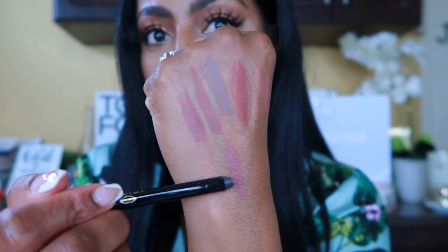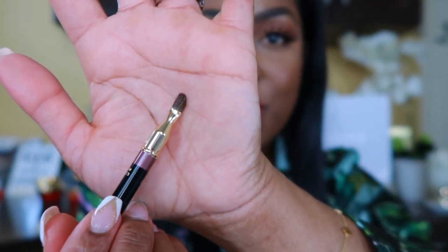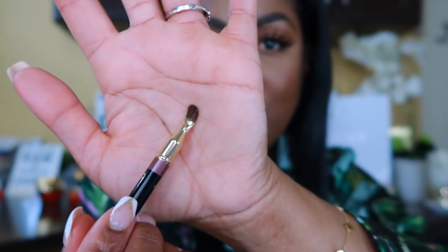You can buy these individually or you can buy all six together. They do have this nice little brush at the end of each one, so you're able to touch it up — it makes me feel fancy and more professional. I really enjoy that.